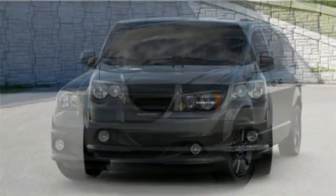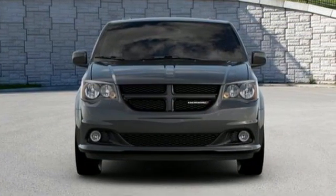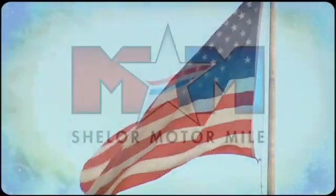Every Dodge delivers a signature thrill. See what it can do for you when you take it for a test drive. So come visit us on the Motor Mile, where you're always a name and never a number.